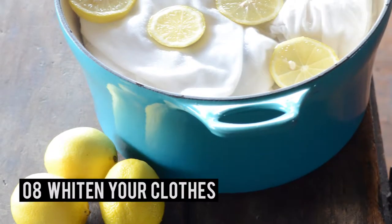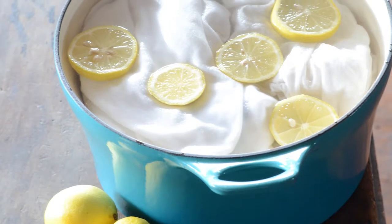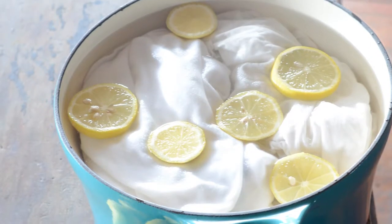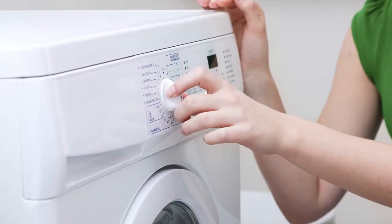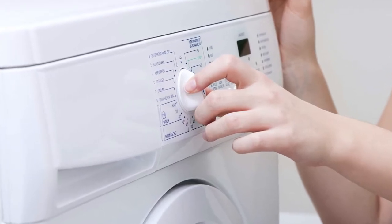Number 8 – Whiten Your Clothes. The citric acid in lemons helps to break down stains and get those dingy whites back to bright. And unlike bleach, lemon juice is safe for colors too. Just add one cup of lemon juice to your laundry load along with your usual detergent.